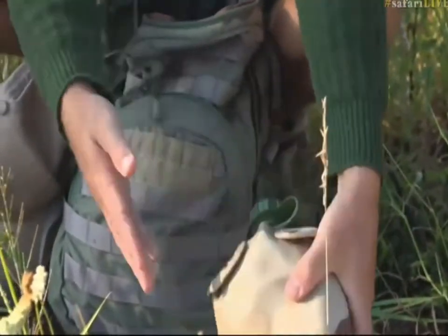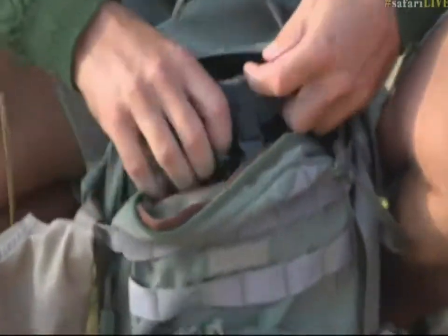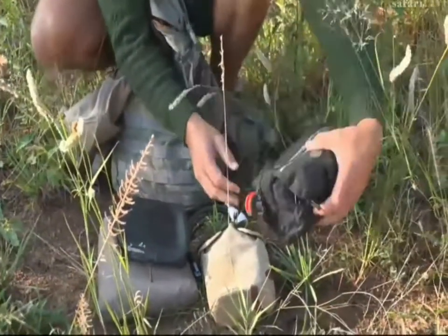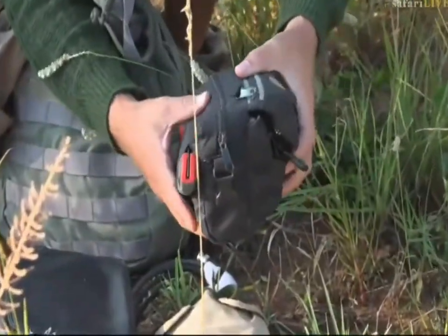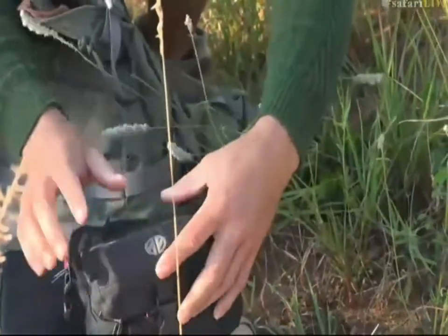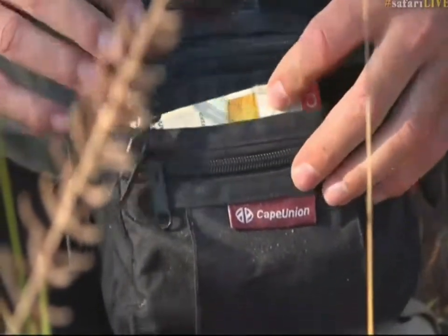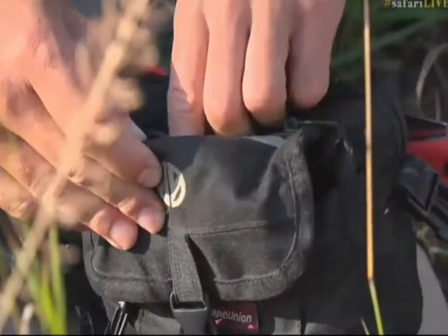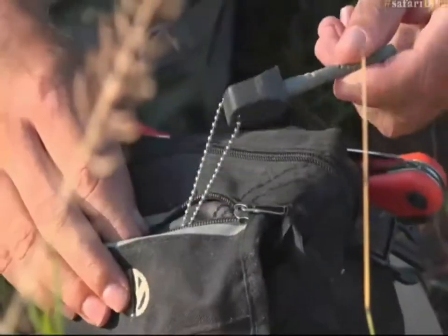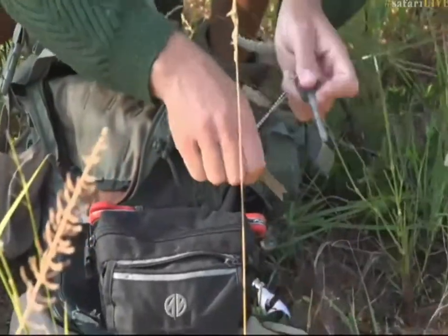I carry a binocular case for my binoculars in case it rains. Inside here I have a goodie bag with a hand saw, which allows me to cut poles for the tarpaulin if I need to. Inside here I have a little tricks-of-the-trade handbook just for reference. And I've got my flints — my fire strikers — which make some sparks.